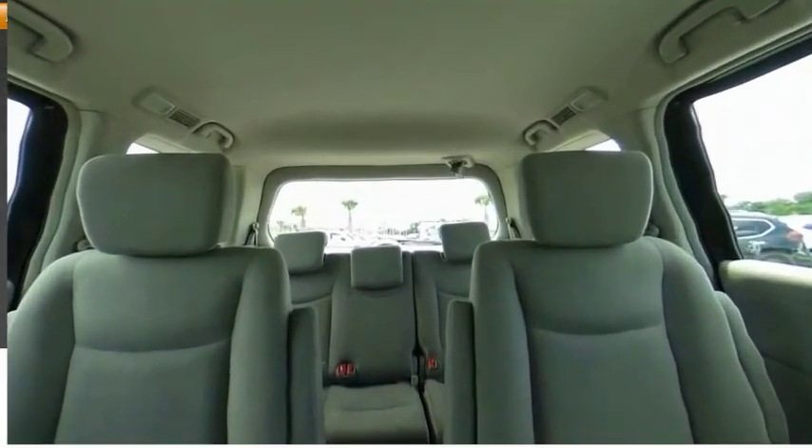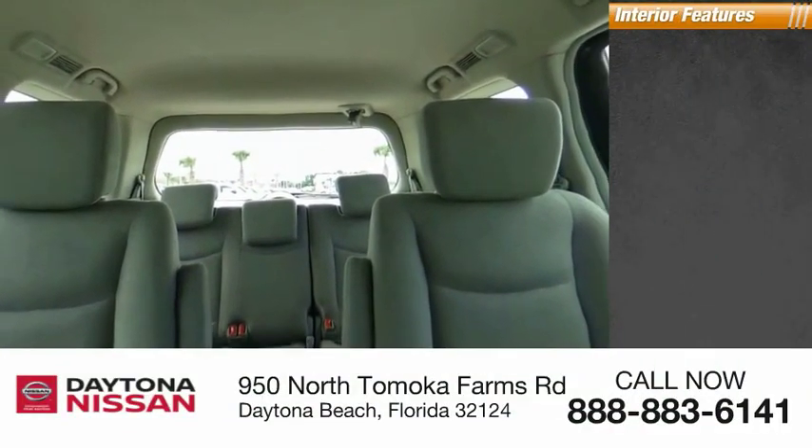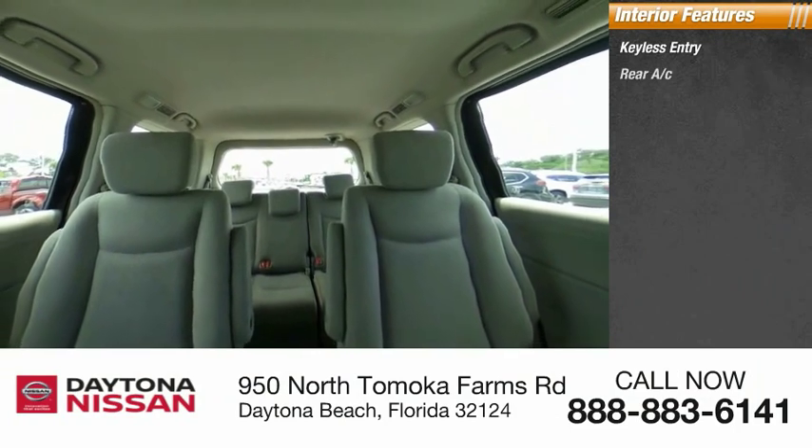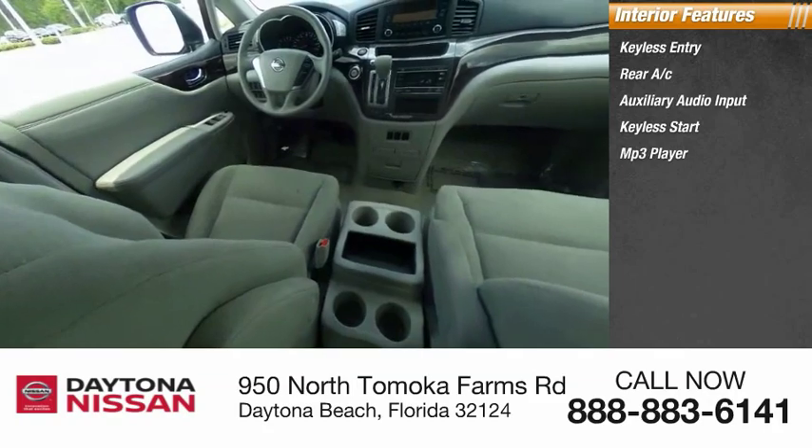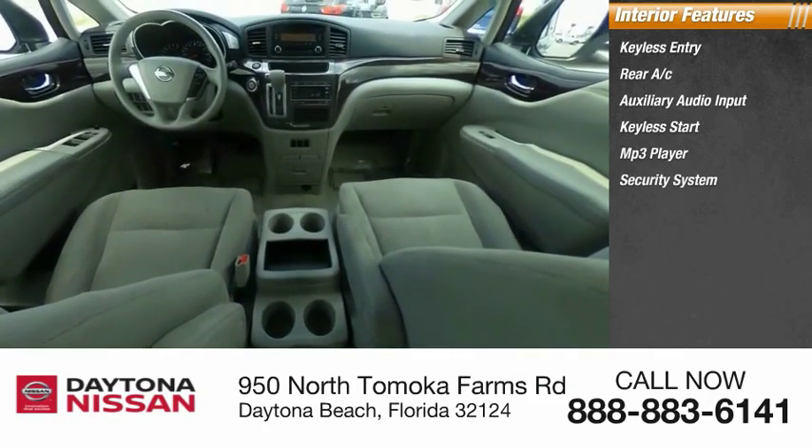Inside, you'll find keyless entry, rear AC, auxiliary audio input, keyless start, MP3 player, security system, low tire pressure warning, cruise control, trip computer, and child safety locks.